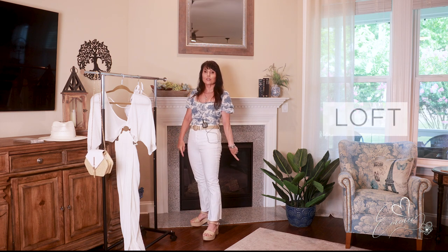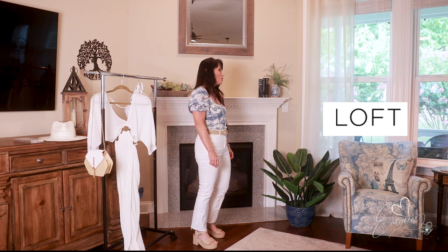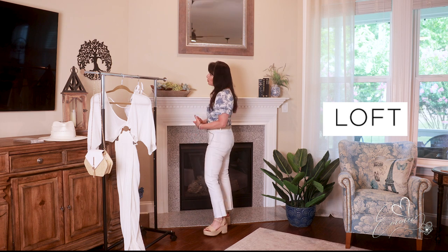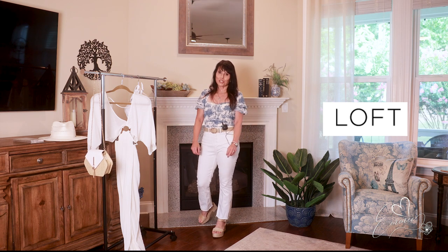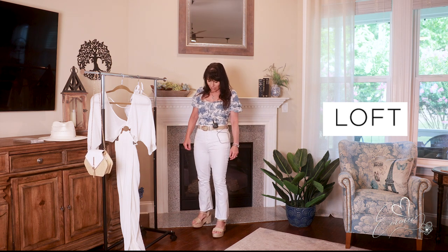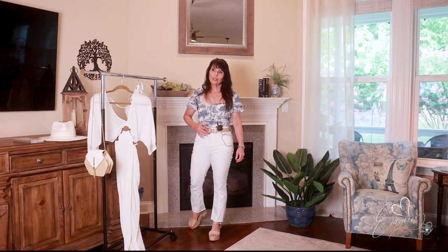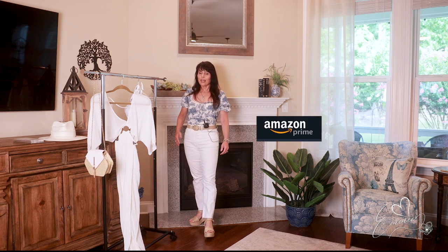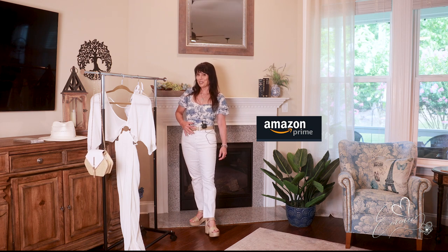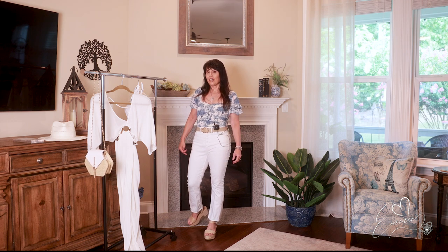Next I am wearing my Loft button-front jeans, which I love. I decided to wear them with this beige-y type circular belt, which I picked up on Amazon, and this is leather. I'll find it and list this one too — I just think it went well with everything.